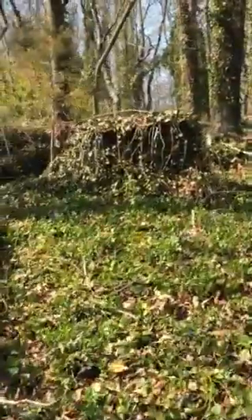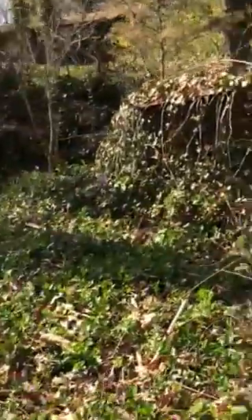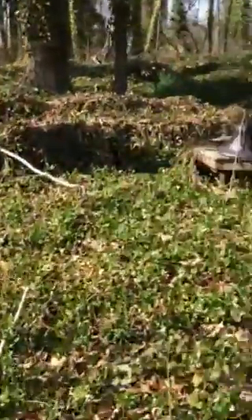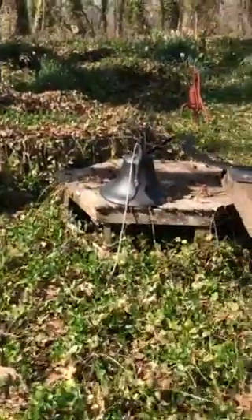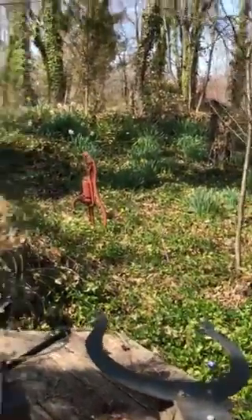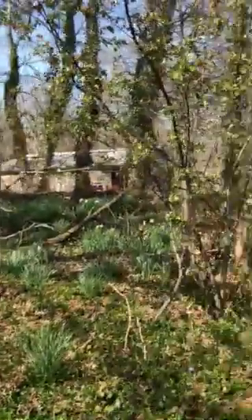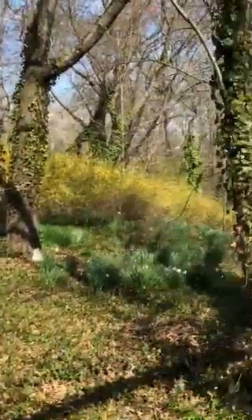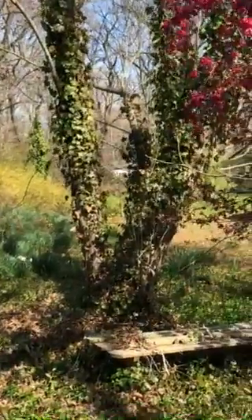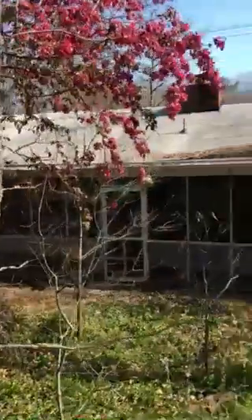I don't know how far back this goes. She has some kind of neat stuff back here — there's this bell. Looks like there's a water pump. I'm not sure how far back this goes, but I do know that all of that on that side and over to the corner is hers, from what I've been told.